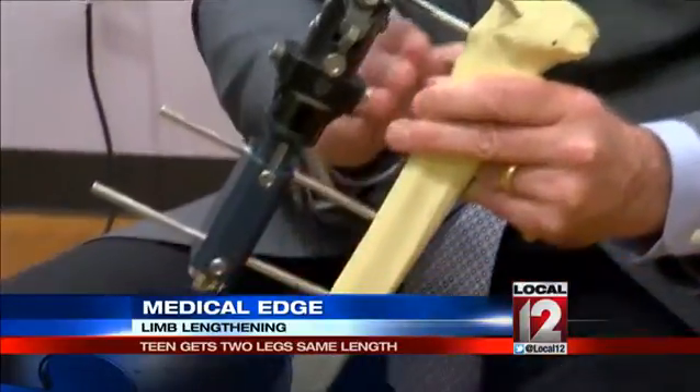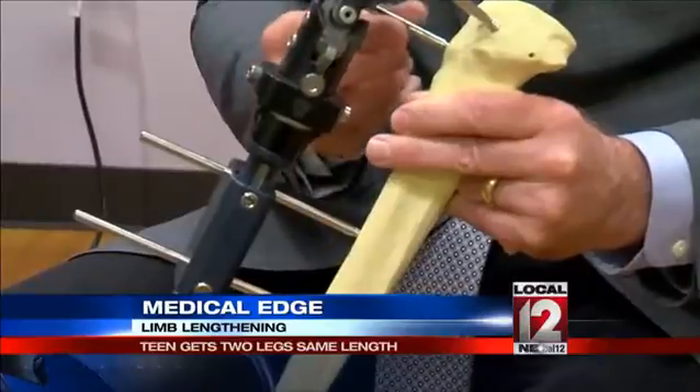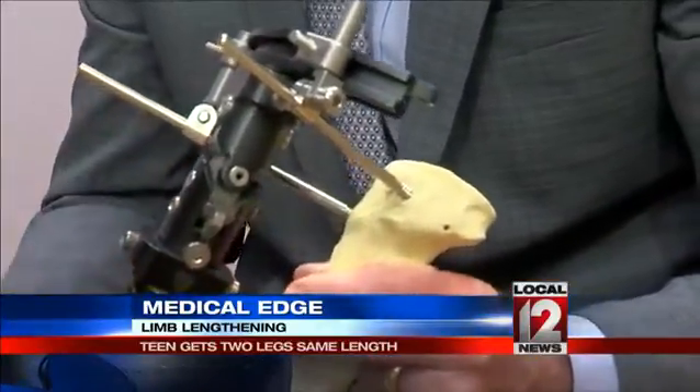Essentially what we're doing is we're tricking the bone into thinking it's healing. And every time it tries to heal, we lengthen it slightly more. Limb lengthening used to be done with a device that was implanted outside the body and screwed into the bone — you lengthen it just like you'd lengthen an erector set, essentially.